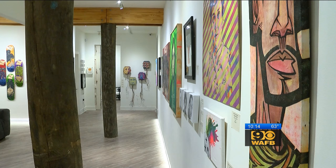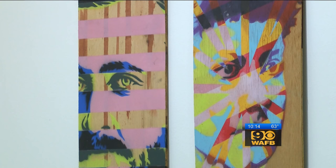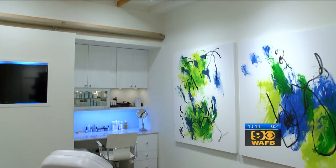He now hopes to expand the concept, both personally and through colleagues — a network of health care galleries painting a different picture of what it means to be healthy. Graham Elkins, WAFB 9 Healthline.